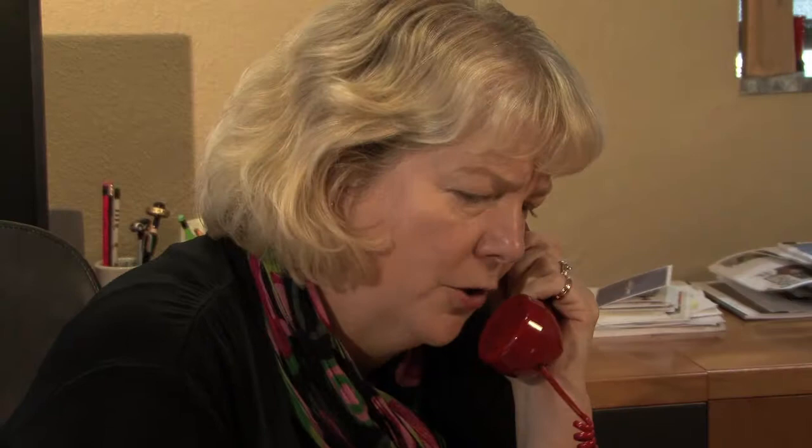Excuse me everyone. Hello? Hello, Dr. Harris. This is Nanette from the Art Museum. Oh, hello Nanette. How can I help you? We have a major problem at the museum. A painting is missing and we need your help to find it. I'll be right there.